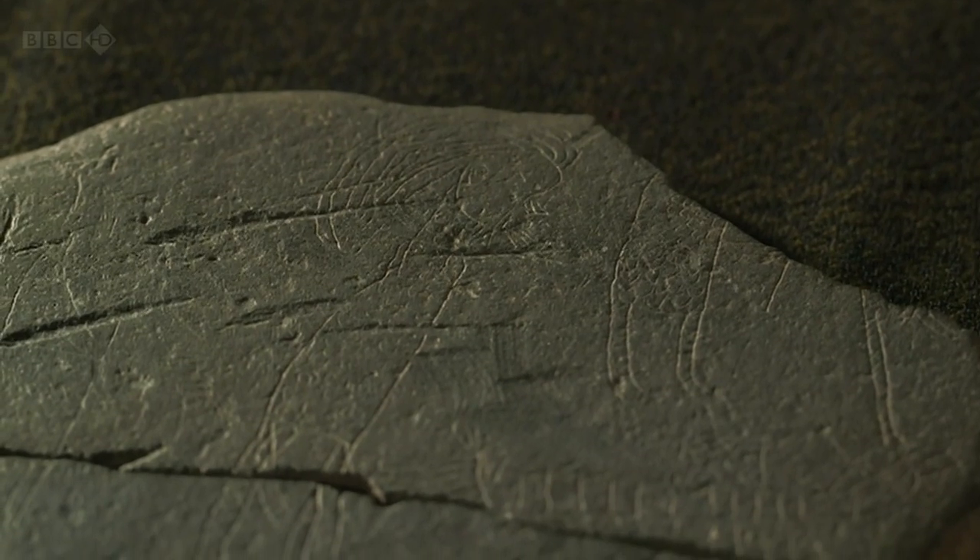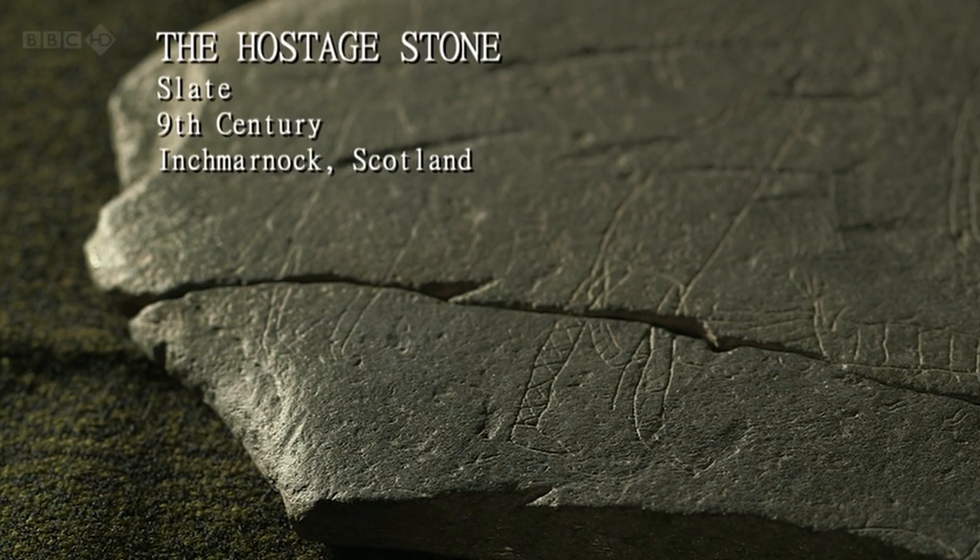Behind all this trading was a system of brutal exploitation. This is an amazing little object. It really encapsulates so much about what the Vikings stood for, how they appeared to people. And it's a piece of slate that's been carved into, etched into, presumably by a child.